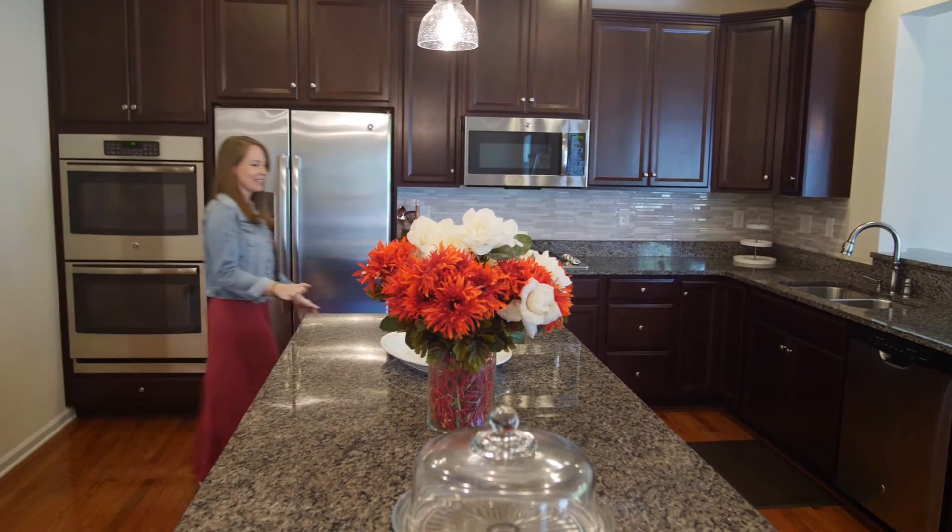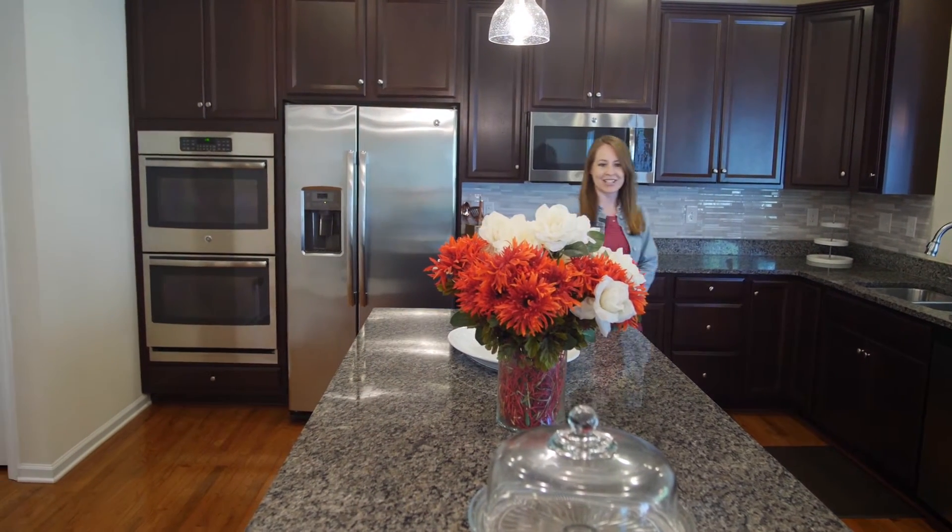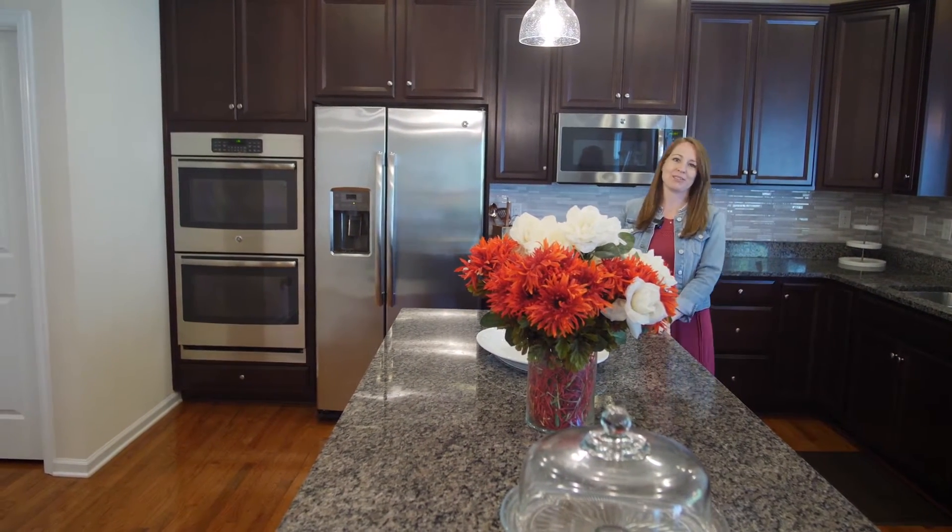One of our favorite things about this home is the oversized kitchen with this amazing island that's perfect for entertaining.